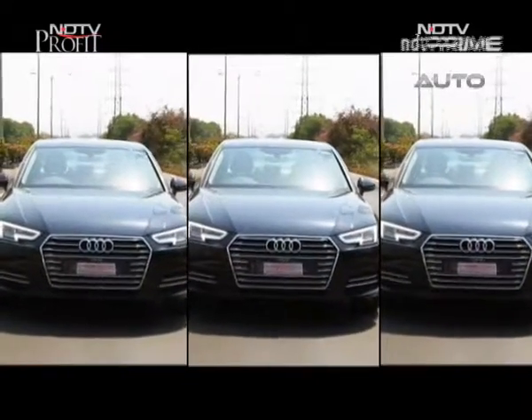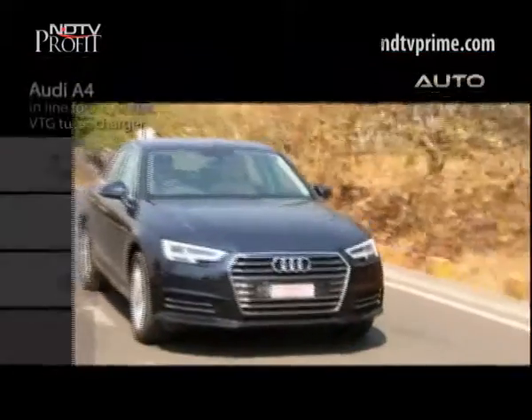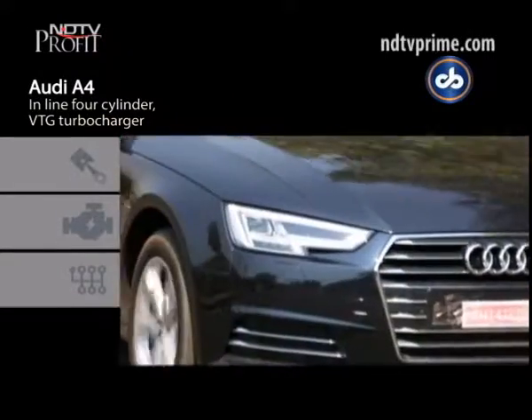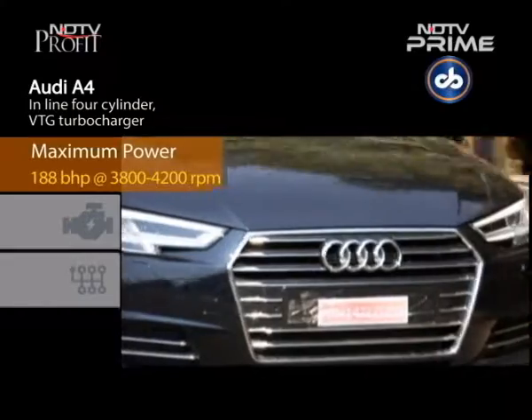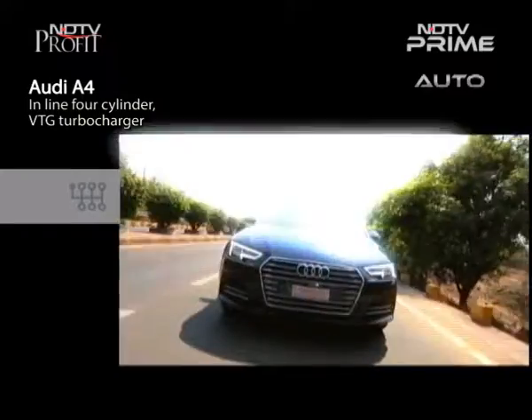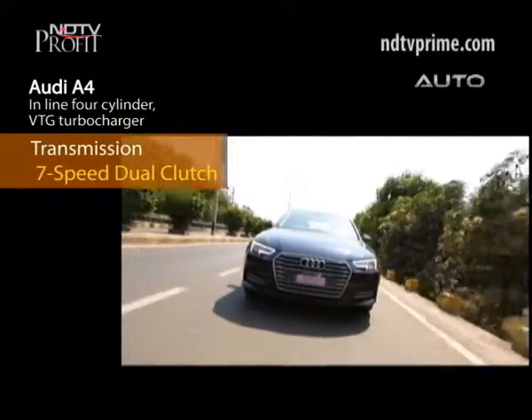We had our reservations recommending the petrol engine of the A4. It's a good engine, no doubt, but a bit underwhelming for a luxury sedan. But with the new diesel engine, Audi makes a strong statement. The line-up is now complete with a price tag of over 40 lakh rupees, and Audi yet again shows that it means business.